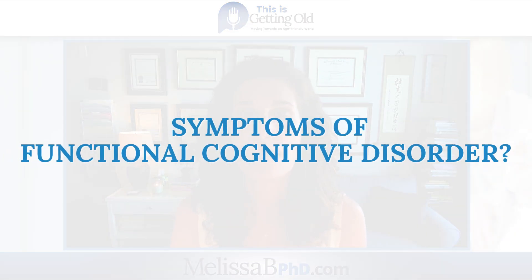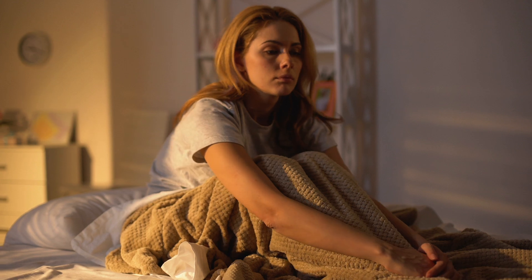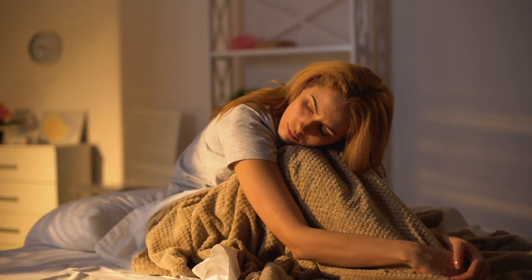The symptoms of FCD are a little bit different. Typical problems reported include memory lapses, word finding difficulties, amnesia blocks, or issues with attention. There are other factors that can make these things worse, including medications, depression, anxiety, pain, and poor sleep.